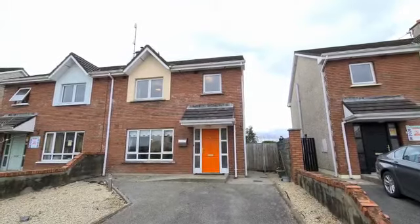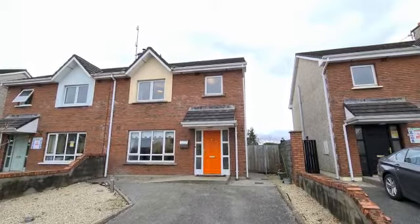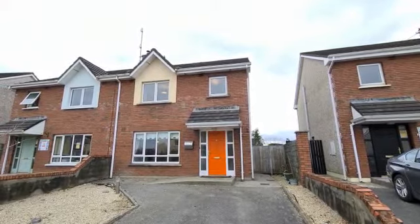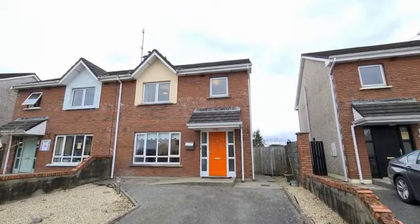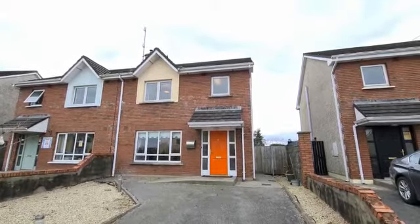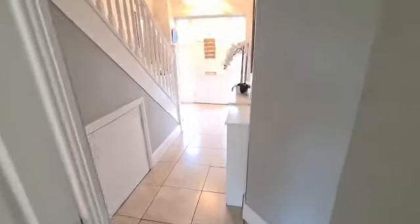Hi and welcome to number four Bruton, Hown on the Quinn Road in Annis, County Clare. This is a three-bedroom semi-detached family home positioned at the entrance to this popular residential estate, close to all town amenities with easy access to the M18 motorway.